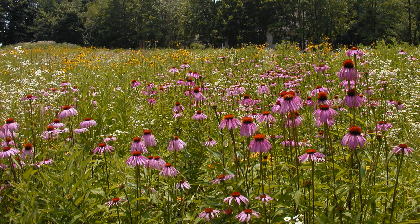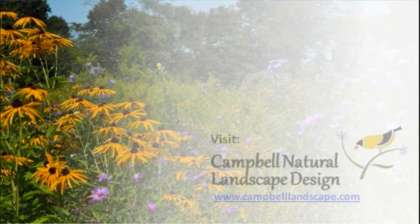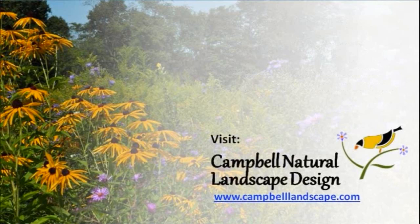We hope this brief introduction has answered a few questions and piqued your interest in meadows. Leave a comment to tell us about your experience with meadows, or tell us what else you'd like to learn. You can also visit us at our website and blog at campbelllandscape.com.